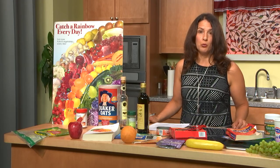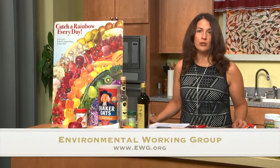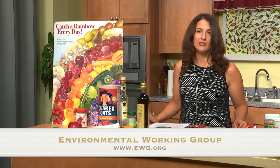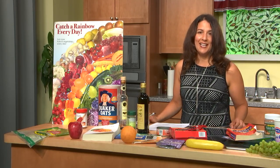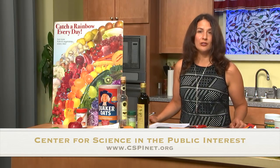The first thing I want to mention is that there are some really good resources you can look to, to learn more about what's in your food. One is the Environmental Working Group — ewg.org. The other I like is CSPI, Center for Science in the Public Interest. If you Google 'Chemical Cuisine,' they have lots of great information — it's almost like a dictionary of food additives.